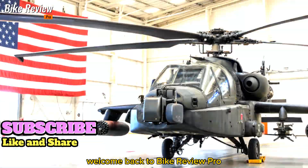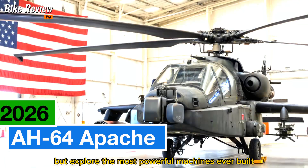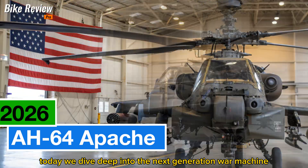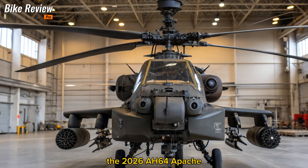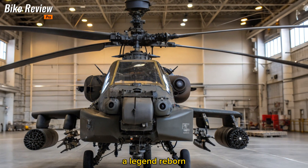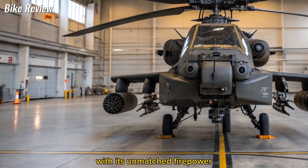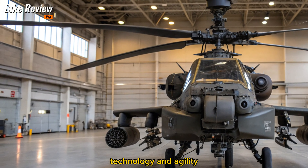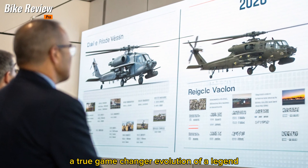Welcome back to Bike Review Pro, where we don't just review bikes but explore the most powerful machines ever built. Today, we dive deep into the next-generation war machine, the 2026 AH-64 Apache. A legend reborn, this helicopter defines the future of aerial combat with its unmatched firepower, technology, and agility. Let's unlock what makes the 2026 Apache a true game-changer.